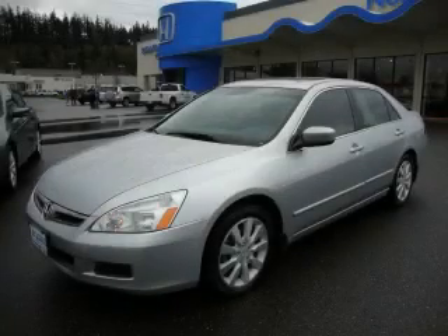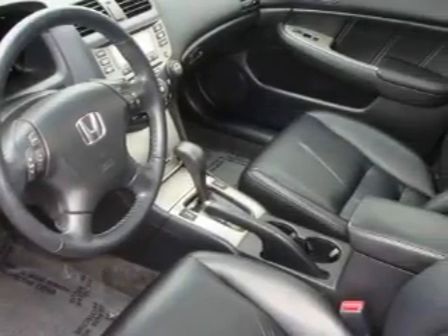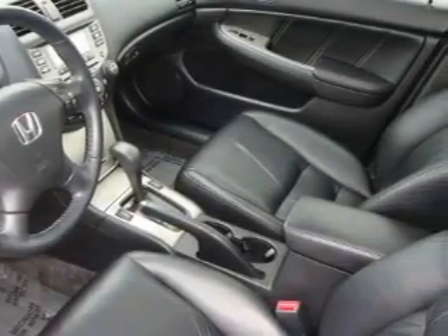This is a 2006 Honda Accord. The most desirable features on board this Honda include a power driver's seat, a sunroof, a CD player, and this vehicle has just over 38,000 miles. It features a 3.0-liter six-cylinder engine and a five-speed automatic transmission.